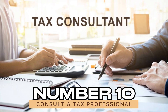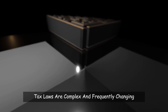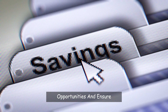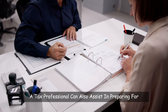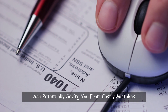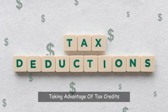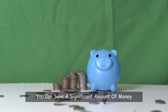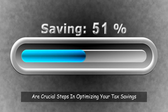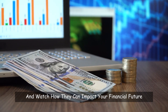Number 10: Consult a tax professional. When in doubt, consulting a tax professional can be a wise decision. Tax laws are complex and frequently changing, and a professional can offer advice tailored to your specific situation. They can help you discover additional savings opportunities, ensure you're taking full advantage of available tax benefits, and assist in preparing for and navigating an audit — offering peace of mind and potentially saving you from costly mistakes. By maximizing deductions, taking advantage of tax credits, utilizing tax-free investments, keeping good records, and reviewing your filing status, you can save a significant amount of money. Start applying these strategies today and watch how they can impact your financial future.